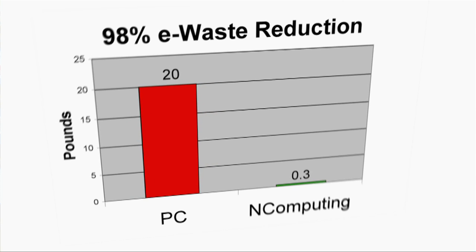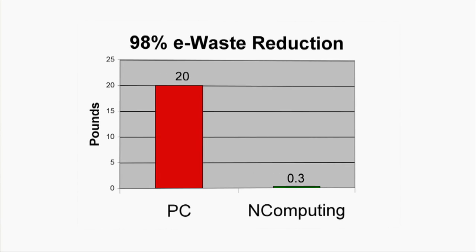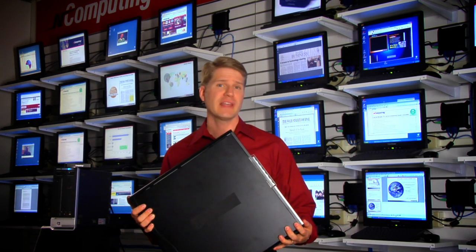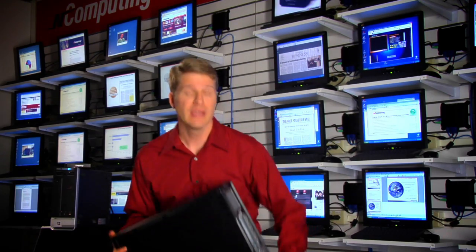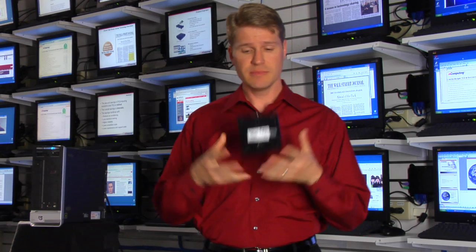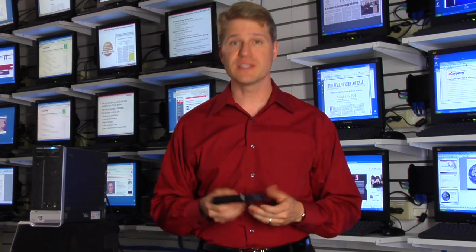nComputing virtual desktops also drastically reduce the amount of e-waste you'll be generating. Every three or so years, PCs weighing up to 20 pounds end up in landfills. But nComputing has a better way. Our access devices only weigh a few ounces, and you don't have to upgrade them as often as the shared PCs.